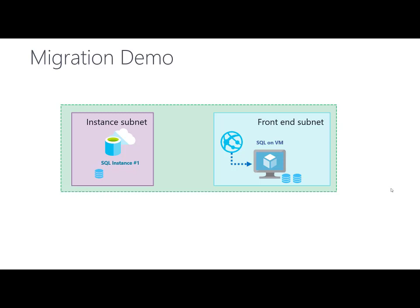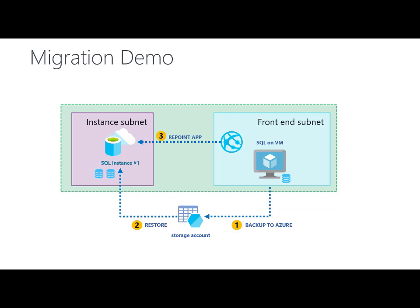First, I will take a database from SQL on VM and create a backup to Azure Blob Storage. Then I will restore the database on SQL Managed Instance from the backup on Azure Storage. Finally, I will point my app from SQL on VM to SQL Managed Instance.